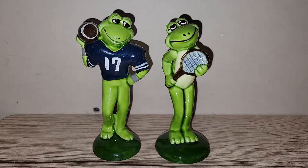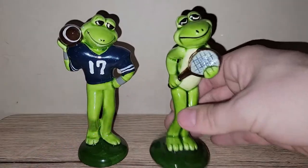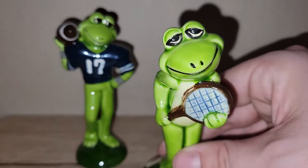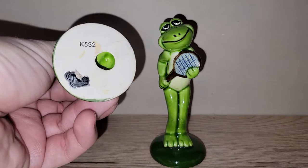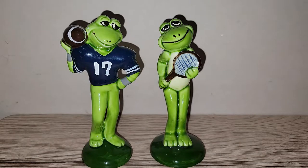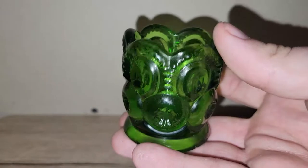For $5 a piece I found these really awesome Norcrest frog figurines — a football player and a tennis player. There's the Norcrest sticker and it has the K503 marking. I looked these up in the store and I think a set sold for $35 to $40. So 10 bucks turned into maybe $40 — that's a pretty good return on investment. I just could not leave them behind.